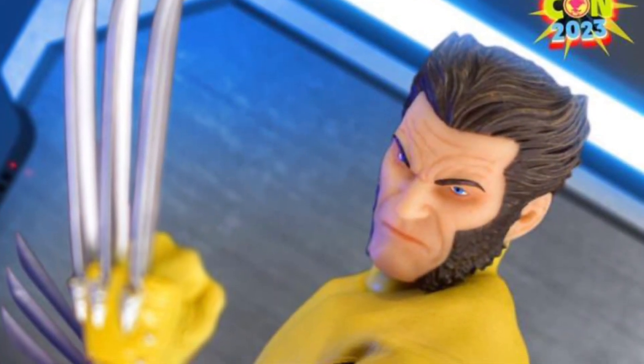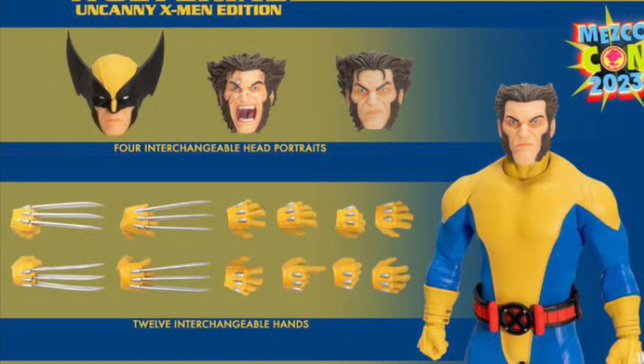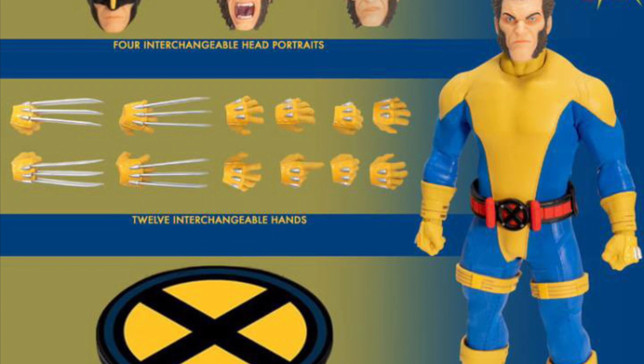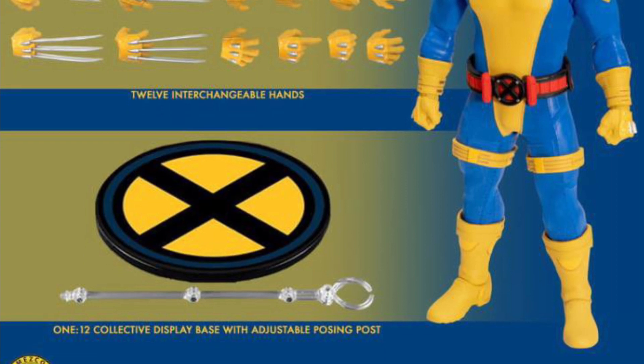I just don't even know when I finally pose it, what am I going to leave it in — Logan's head or the Wolverine head. Anyway, I'll decide when it arrives; we'll cross that bridge when it comes. Check it out, guys — link in the description. If you missed it, you can pre-order it right now at Big Bad Toy Store. Thanks for watching, and we will see you guys in the next video.